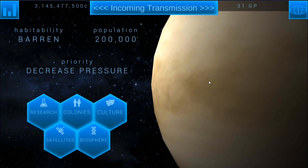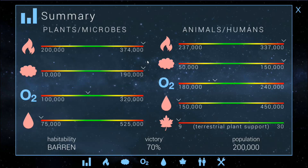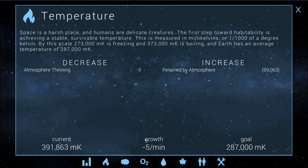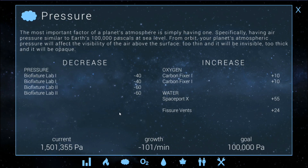I want to apologize for it being such a long time since the last Terra Genesis video, but I've literally just been basically sitting around waiting for the pressure to go down. I know it's going to take forever at the current rate that I'm lowering the pressure — I'm only at 1.5 million, which is still pretty good considering where we started, but this isn't a lot of growth here.